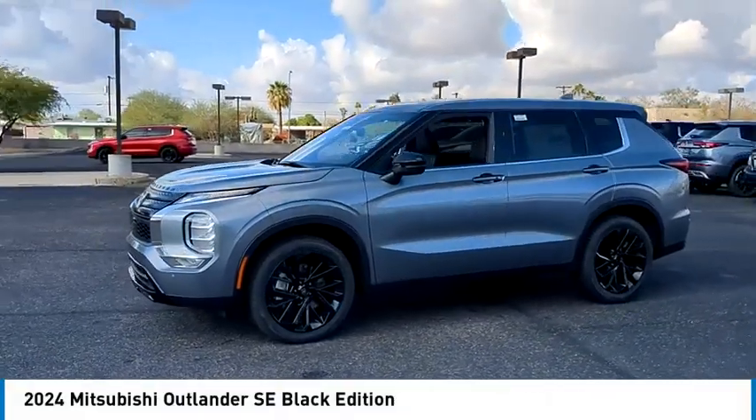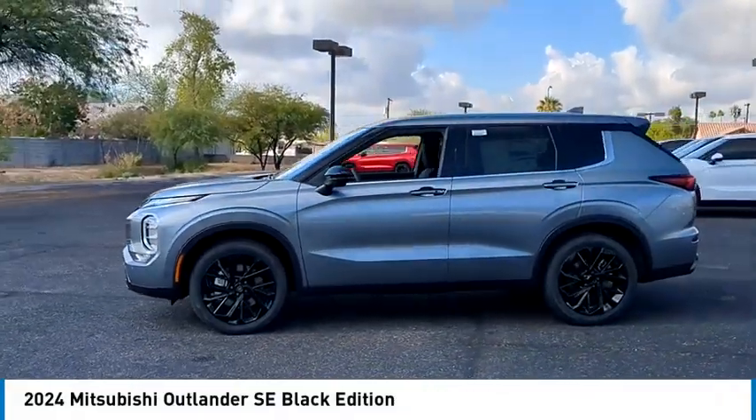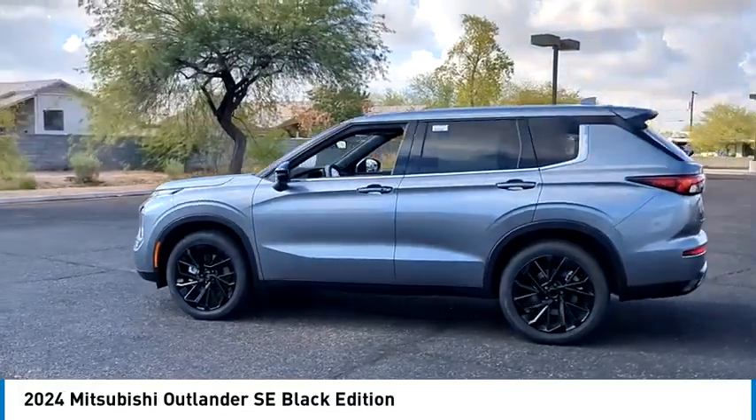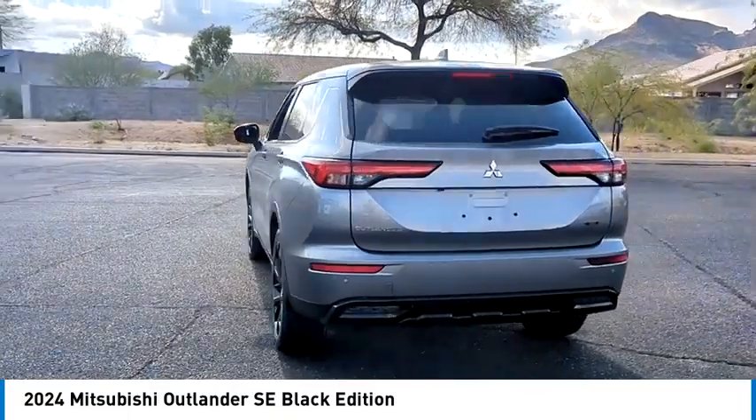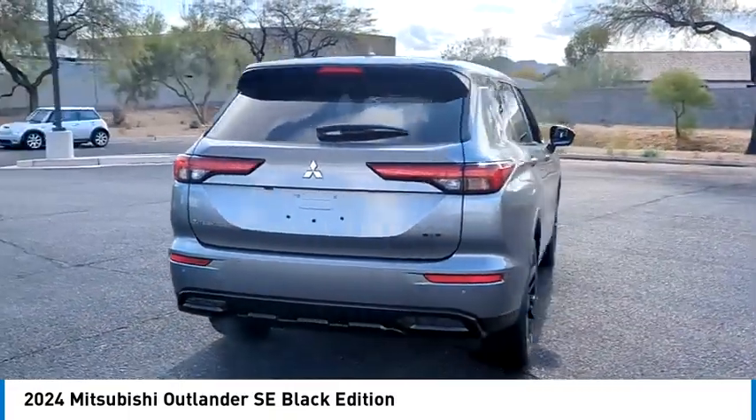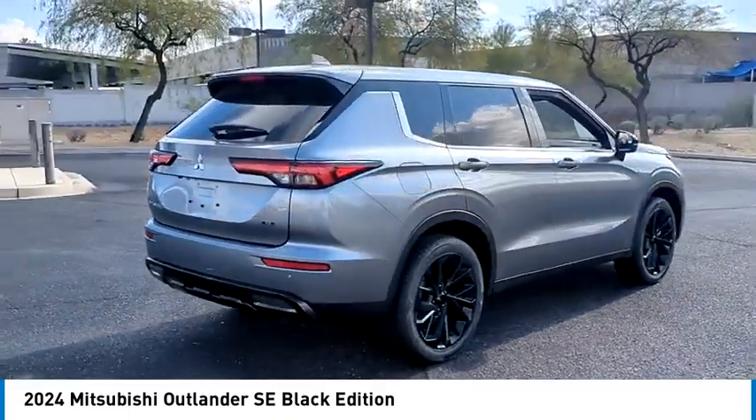Looking for the right vehicle? Check out the 2024 Outlander — a versatile crossover with power to spare. Outlander boasts an upgraded level of interior comfort and advanced technological features to give you control over every element of your drive.